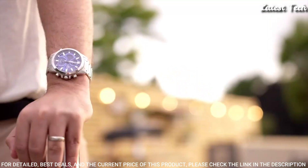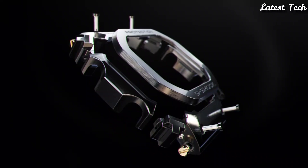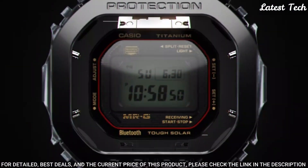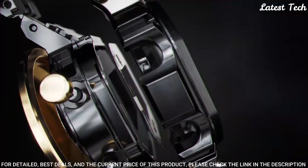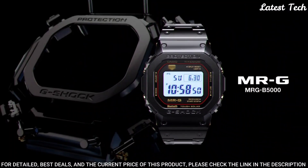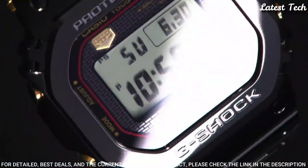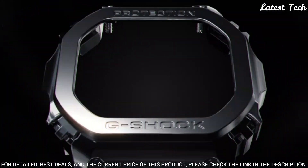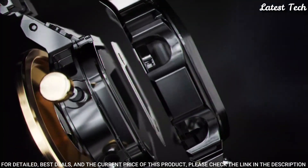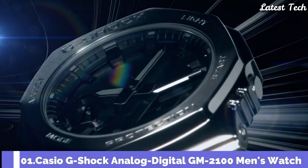Number 2. Casio G-Shock MR-G MRG-B5000B Men's Watch. Japanese Solar Quartz Movement, N3501 Caliber, Titanium Hard Coating Case of Rectangle Shape. Dimensions are 43.2mm in diameter and 12.9mm in thickness. Display Type: Digital. This timepiece has Sapphire Anti-Reflection Coating Glass, Titanium Hard Coating Band, Black. 200m Water Resistance. Features: Radio Controlled, Bluetooth, World Time, Countdown Timer, Backlight, Perpetual Calendar, Date, Day, Month, Chronograph, Alarm.